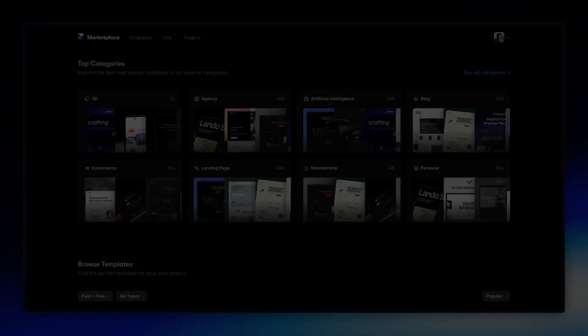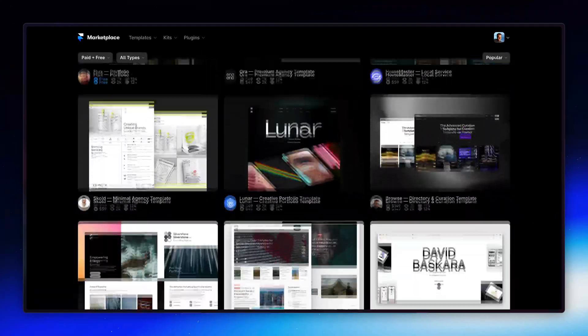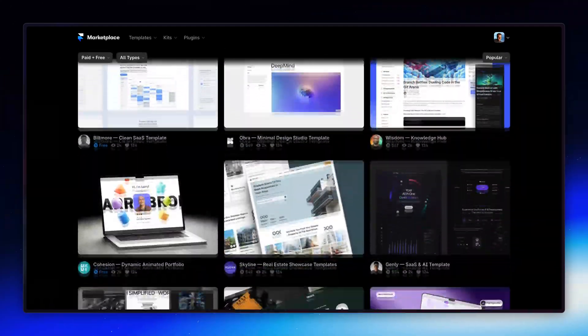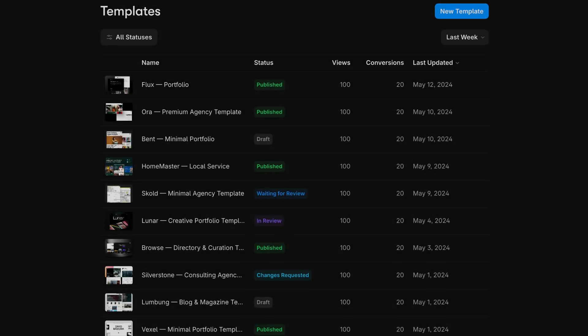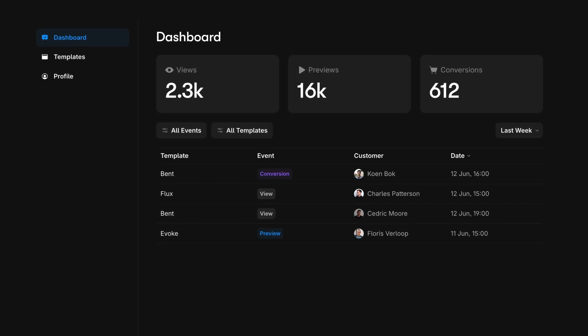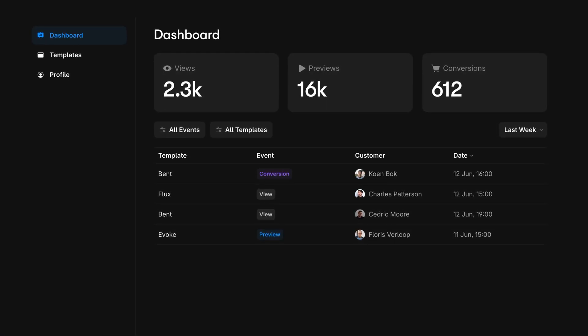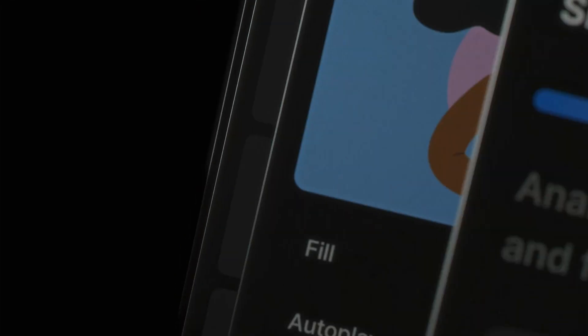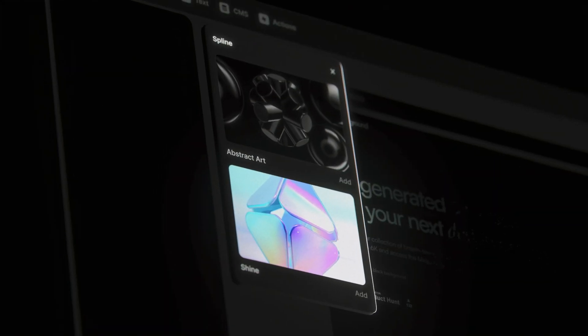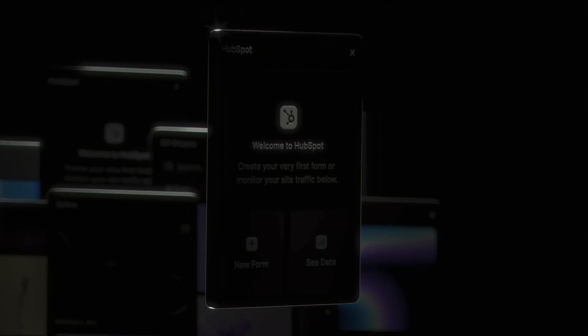But that's not all. This launch kicks off major upgrades to make our marketplace the go-to spot for finding and selling the best website templates. Exciting new features are already on the way, including a creator dashboard, likes and bookmarks, enhanced search, and much more. And with Framer plugins coming later this year, we're excited to see the Framer marketplace become so much more than just templates.